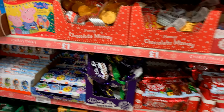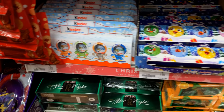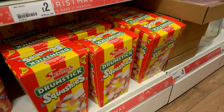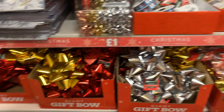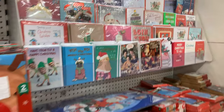You've got all the stocking filler chocolates here — chocolate coins, chocolate lollies, little Smarties, and Kinder chocolates as well. Then down here you've got the sweet boxes — there's a Drumstick Squashies one. Over here there's stuff for wrapping: nice bows, those little sacks, labels, some more little boxes, and then the Christmas cards.